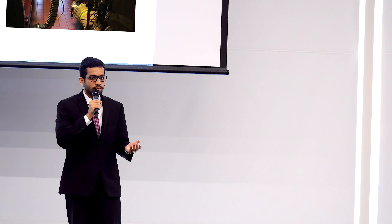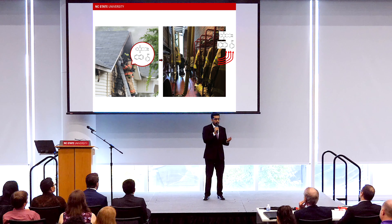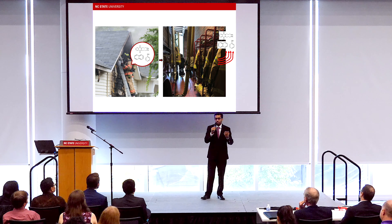In both these conditions, the firefighters are not wearing respiratory protection and there is a chance of direct inhalation of these chemicals. My research identifies the off-gassing of these toxic chemicals at the conditions that I mentioned.